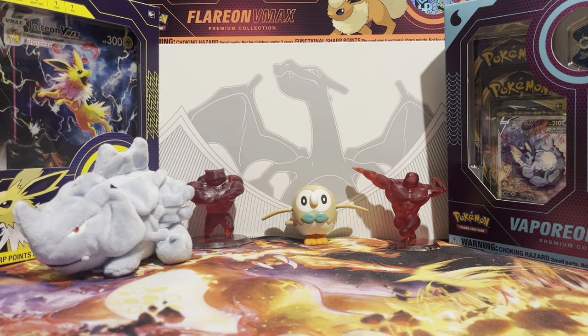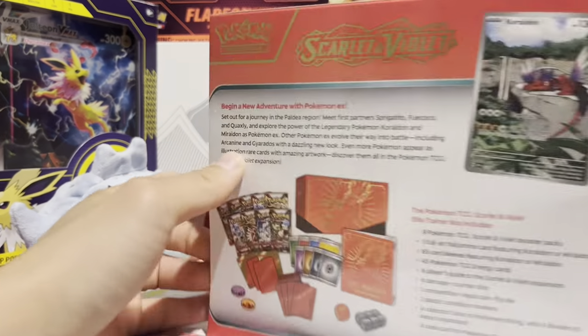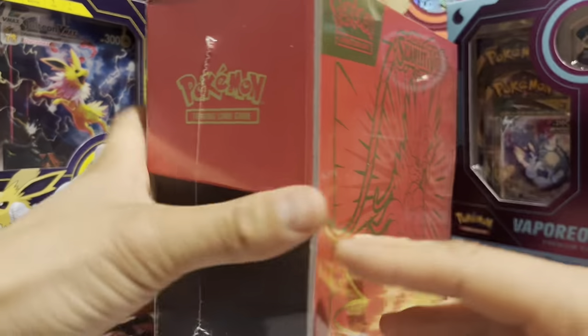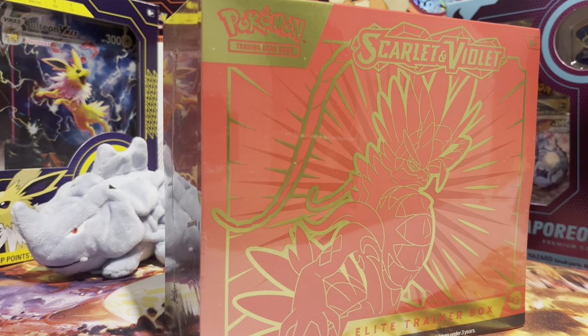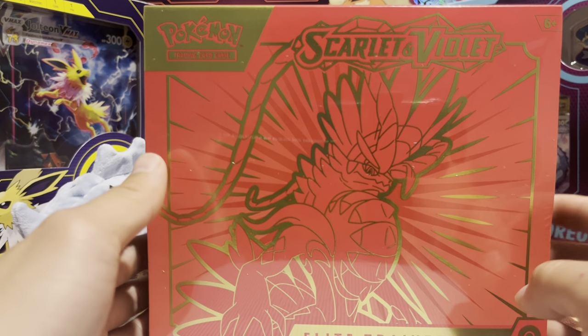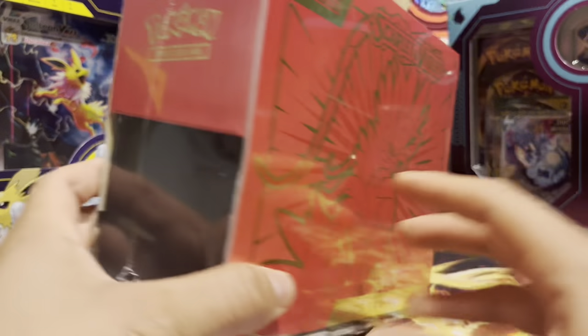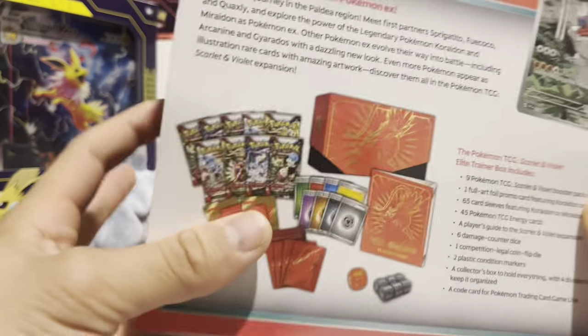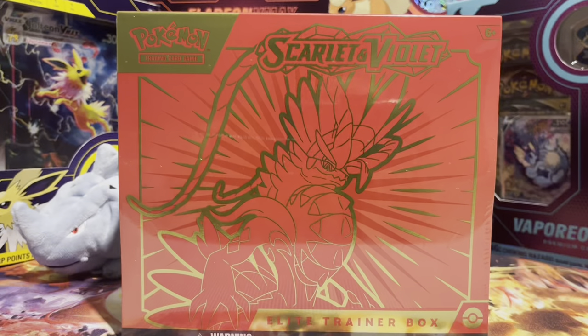Today we're going to be opening up another Scarlet and Violet ETB. My girlfriend got me this ETB for my birthday that recently passed — it was like a really late present. She got me a lot of things: the Minecraft Legends game because I said I was interested in that, some socks and boxers that I needed. But she also bought me this Pokémon ETB box — she knew I had the purple one and wanted to get me the red one because of the promo card. That was really sweet of her.